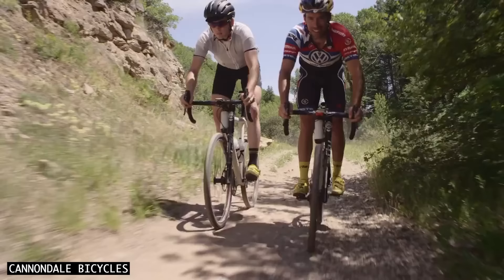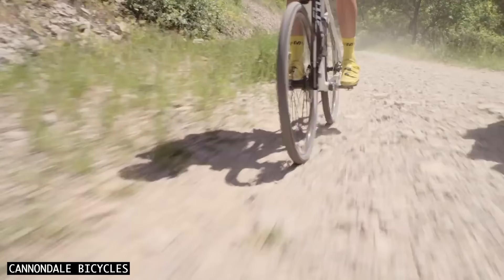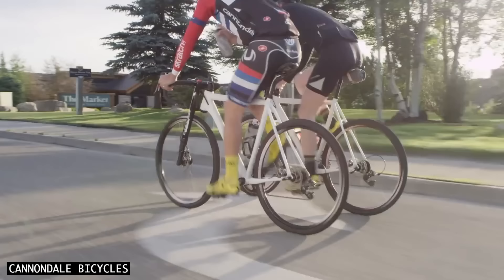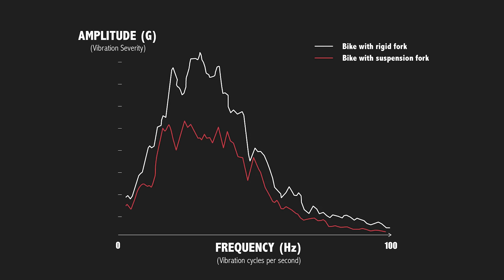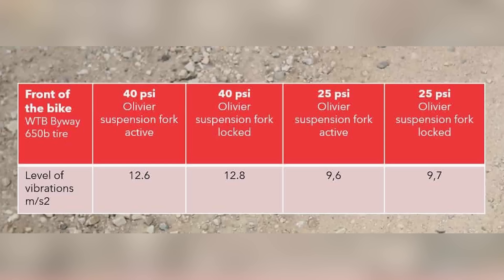Unlike most suspension systems, the Oliver isn't designed to sag into its travel, so it feels firmer off the top than most forks. This is to ensure the suspension doesn't bob on smoother surfaces. However, the downside to this firm tune is that the suspension does a poor job of absorbing high frequency vibration, which we verified in a Cycling About Comfort Lab test. Christoph actually found virtually zero difference between the Lefty being locked and unlocked at 35km/h on a fast gravel road.